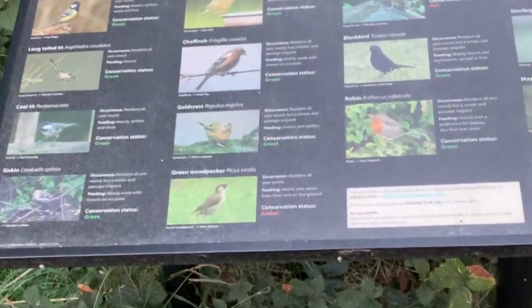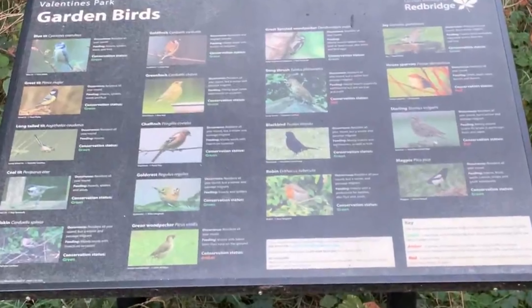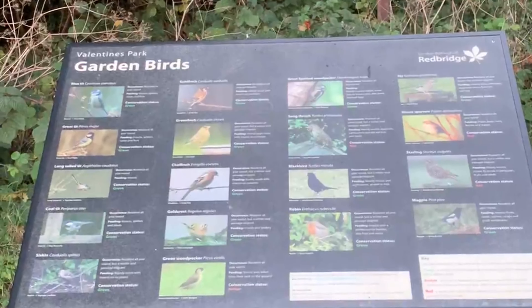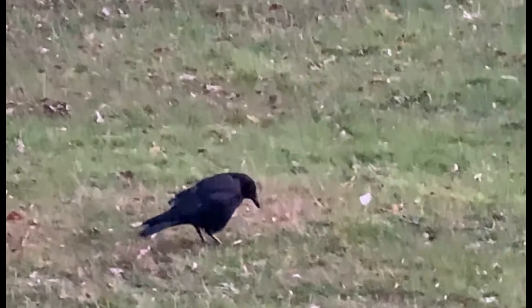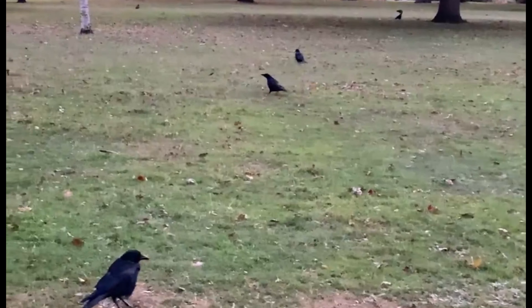Here's the list of birds present in the park. This one is something similar to an Indian crow — they don't make any noise and they look a bit healthier compared to Indian crows. They are also found in large numbers. Though it was evening, here's a beautiful view of the trees.